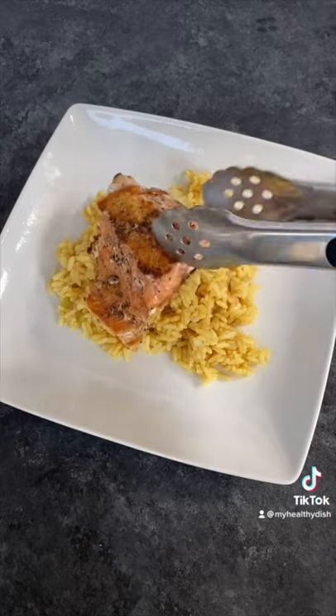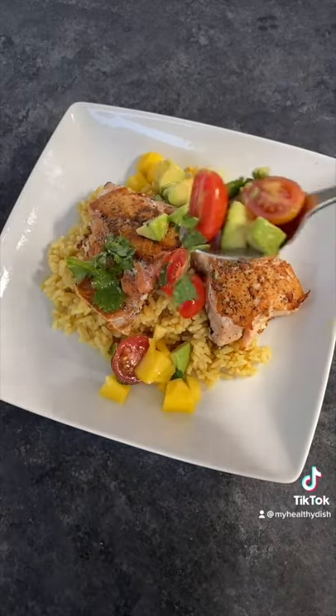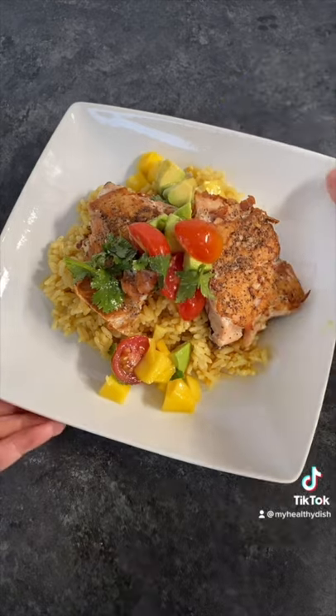Okay, Liam, I did your 99 cent store challenge and made a meal under $10. What do you think? And the real question is, what should I challenge you?